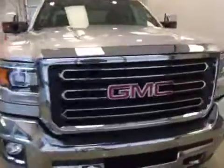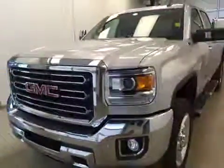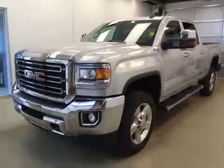Once again, this is stock number 168336 on a 2016 GMC 2500 crew, and our exterior color today is silver.